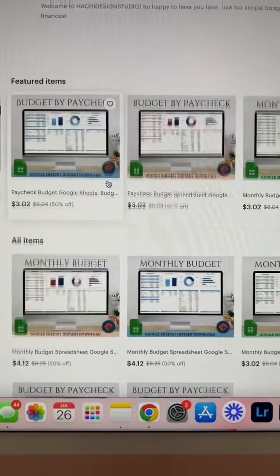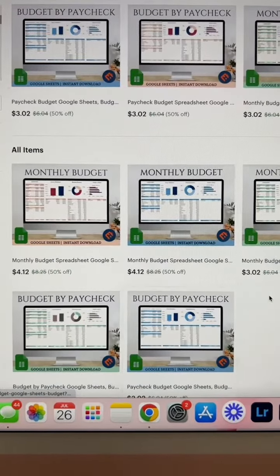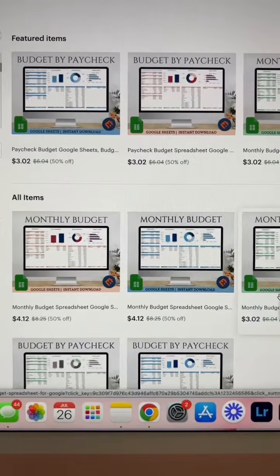You're only using one kind of listing photo, so I recommend testing a variety because sometimes it's just switching the listing photo that makes it perform better.